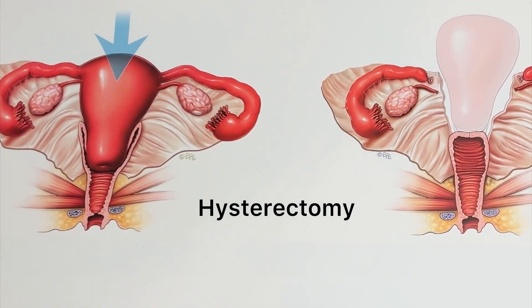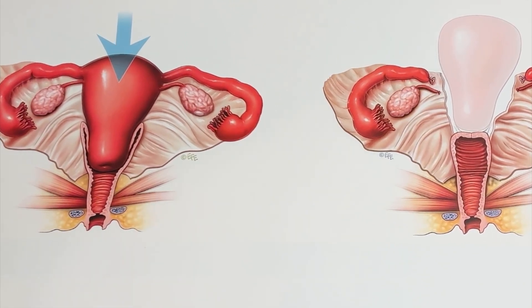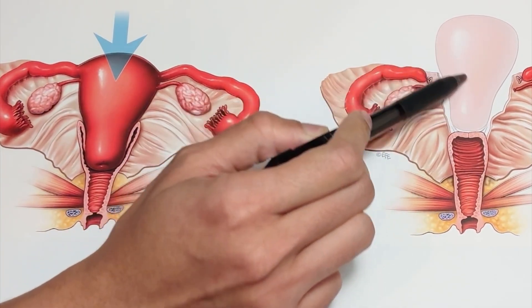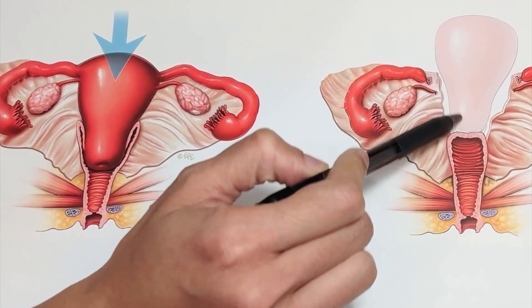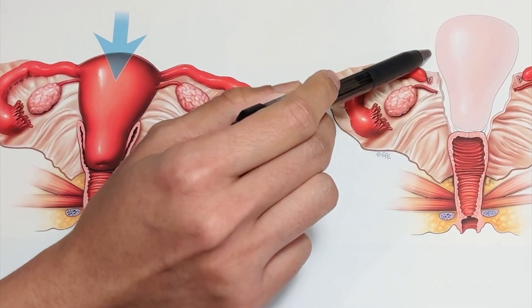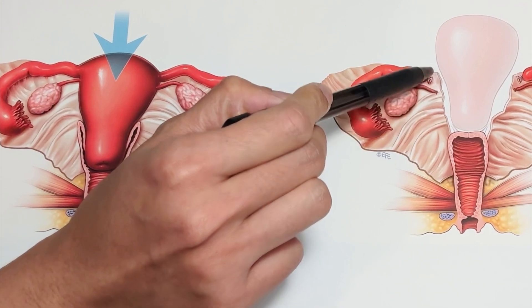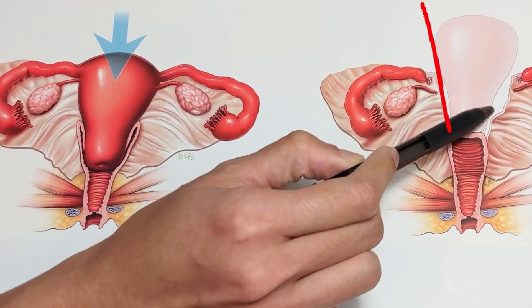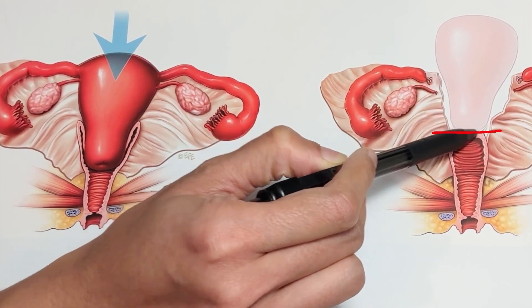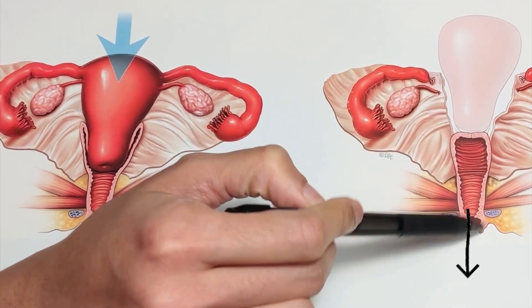When we're talking about a hysterectomy, which is one of the most common surgeries performed in females, essentially what that means is removal of the uterus. Looking at the schematic, the portion grayed out is the uterus and the cervix. Performing a hysterectomy means separating the uterus from all its attachments — cutting through attachments on both sides, then cutting through where the uterus and cervix are attached to the vagina. Once separated, we remove it through the vaginal canal and out of the body.